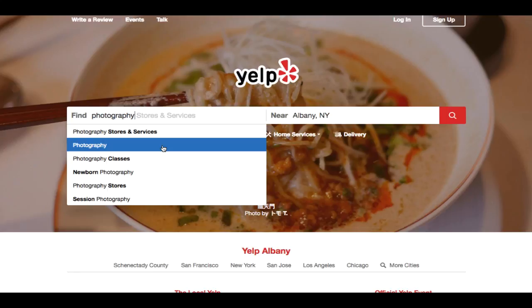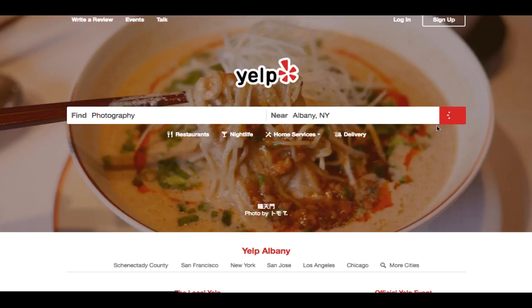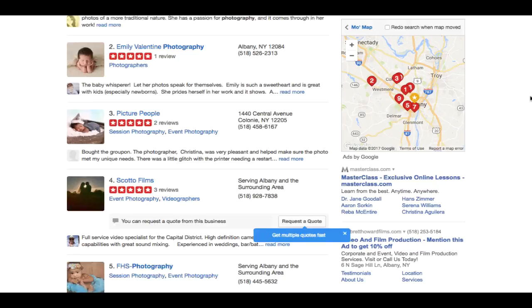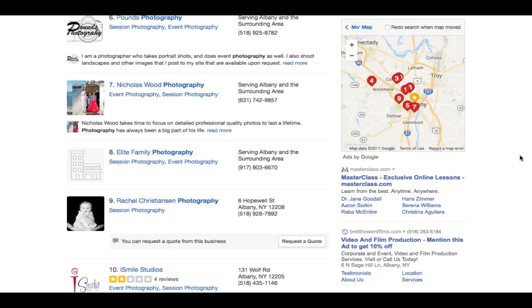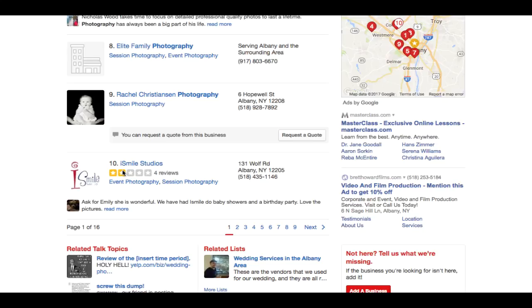Typing in photography and searching local competitors, you will see a bunch of different people who are taking pictures. You can go about and create your own profile. You can pay them a little bit extra, and by paying them extra you're going to be featured on the first page. Most of the people featured on the first page paid money for it — even one with four reviews, two of them very bad, is still featured because they paid Yelp.